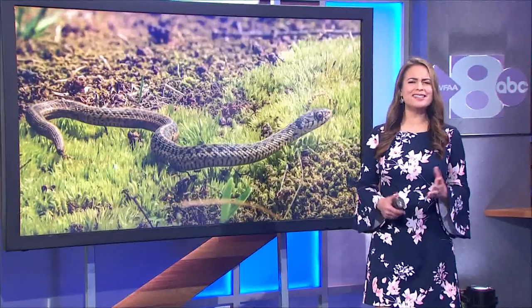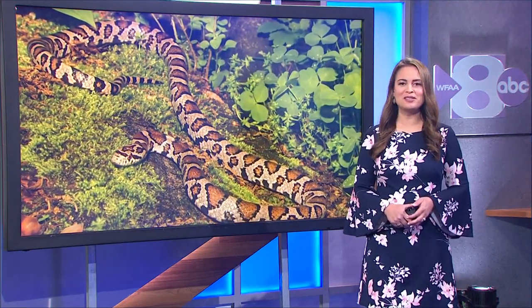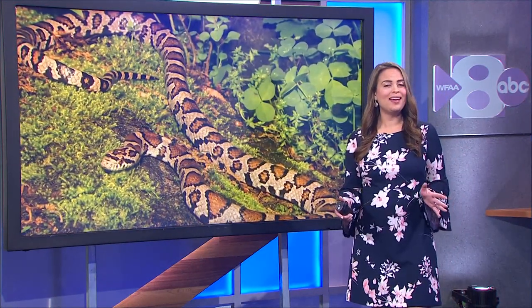Welcome back. It is heating up in Texas, and unwelcome guests are trying to slither their way into homes. We're talking about snakes, and reporter Ugochi Iloka talked to the founder of one online group helping Texans stay calm and stay safe.